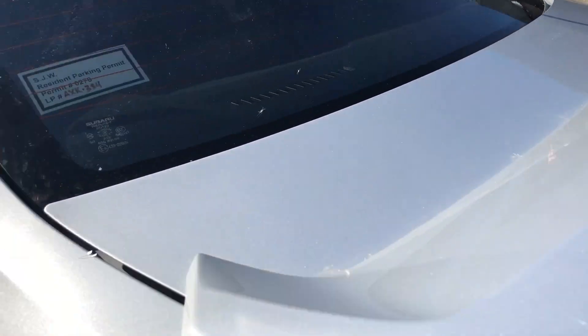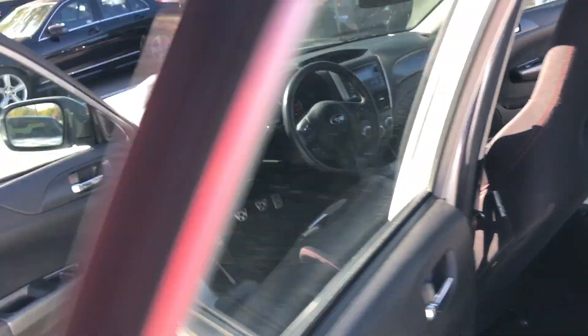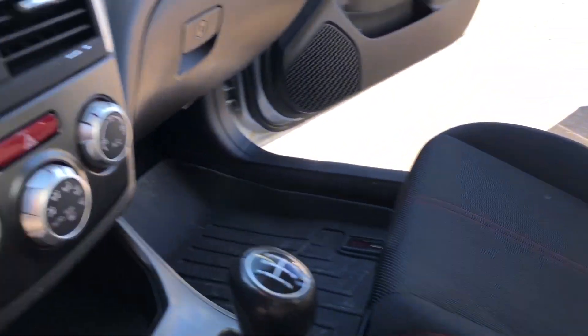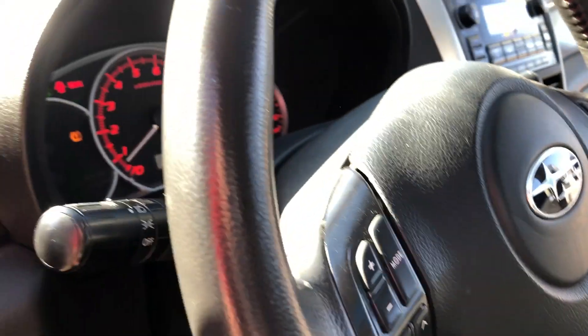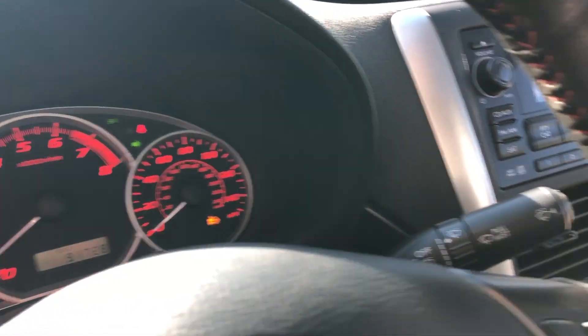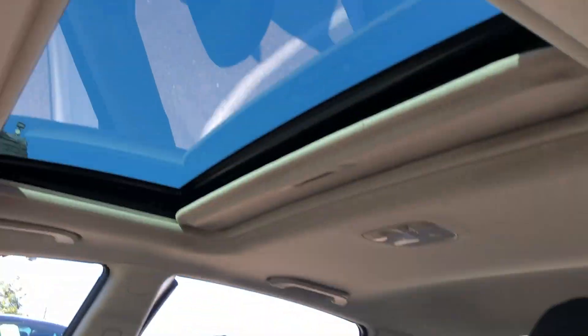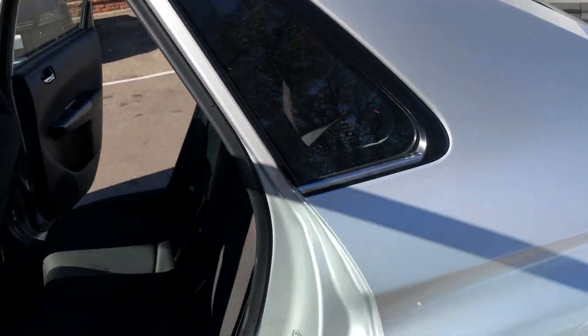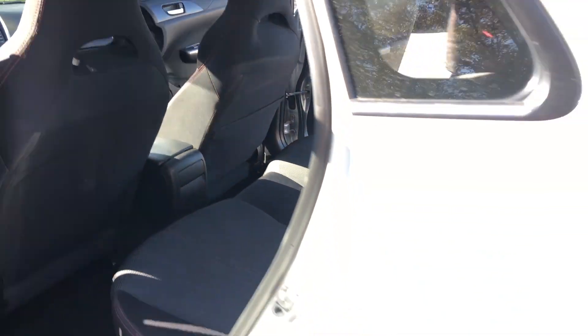And you can see it's got the short spoiler in the back. Let's take a look at the condition of the interior. You've got the heated seats. There is no check engine light, there's no airbag light, and the seats are in really nice shape. This one's even got a power sunroof. There is no halo on the vehicle, and it is a clean title vehicle. The vehicle is all paid off.